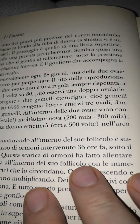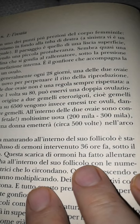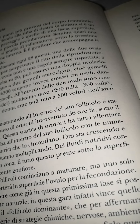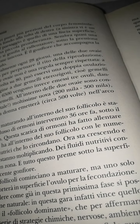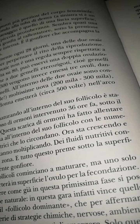L'ovulo che stava maturando all'interno del suo follicolo è stato svegliato da un flusso di ormoni intervenuto 36 ore fa, sotto il controllo del cervello. Questa scarica di ormoni ha interrotto i contatti che l'ovulo ha all'interno del suo follicolo con le numerosissime cellulette nutrici che lo circondano. Ora sta crescendo e anche le cellulette si stanno moltiplicando. Dei fluidi nutritivi continuano ad arrivare in zona, e tutto questo preme sotto la superficie creando un crescente gonfiore. Ogni mese, 10-12 follicoli cominciano a maturare, ma uno solo vincerà la gara e porterà in superficie l'ovulo per la fecondazione.